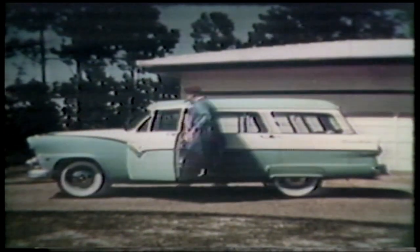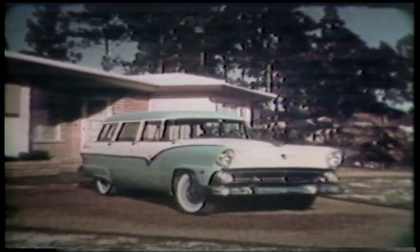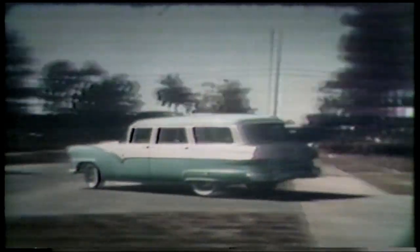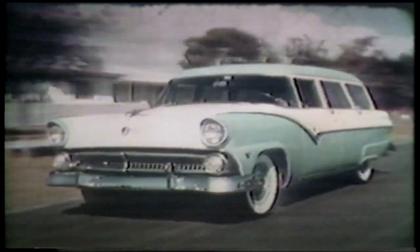He's right. That '55 Ford is a work of art. Now that the wagon is washed, let's dry it off. And show it off to the neighbors, too. Get that fast getaway from Ford's trigger torque power — instant response at every speed.